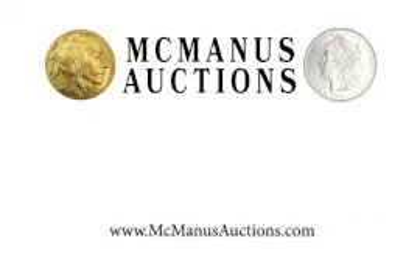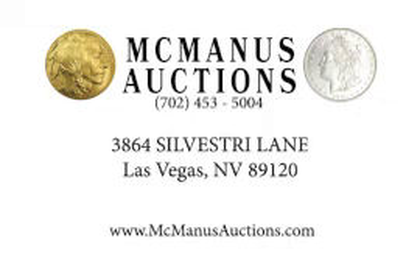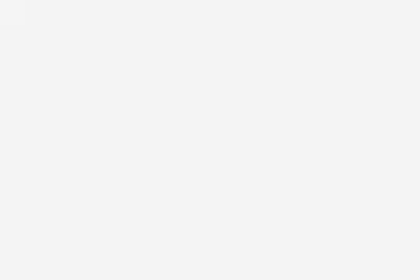Visit McManusAuctions.com or give us a call today. We'll be happy to help you with your estate, large or small. Thank you.